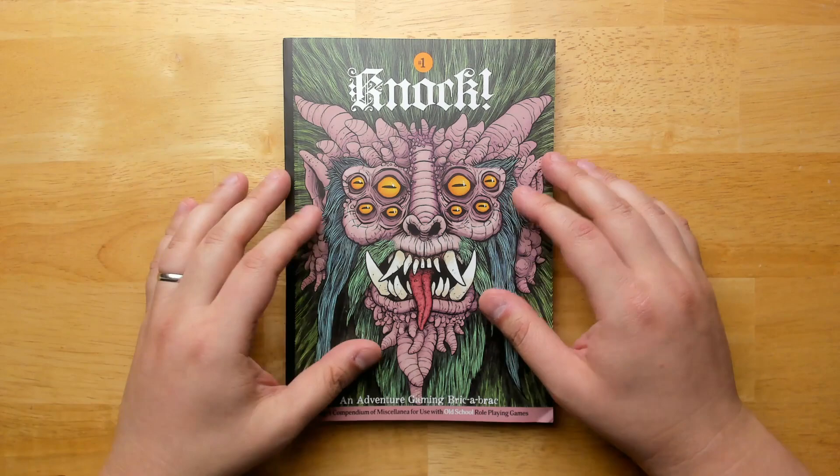It is accepting contributions at the moment. I'll put a link down below, and I'll also put links to where you can pick this up for yourself if you would like to have it. Alright, thanks for watching everybody — I'll see you guys next time.